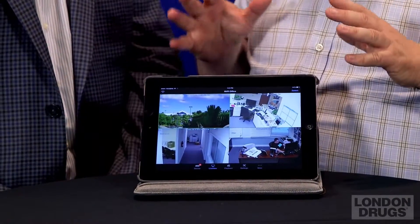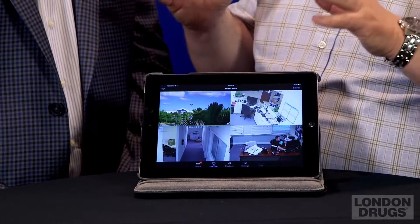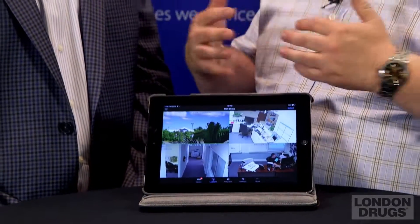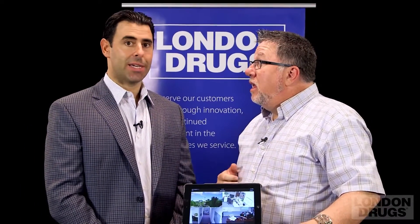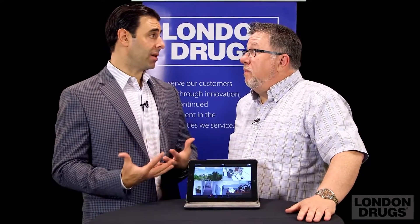Now it seems to me that the barrier to entry for a lot of this technology is the setup — getting it set up and making sure that you have a dead simple setup. You don't want it to be complex because it's something you do once and you don't want to have to go back to again. So you guys have gone for — it's mainly a wired system, correct? It is a wired system, yeah, and the setup process at Night Owl — we're very successful in making sure that that's an easy part of the process.